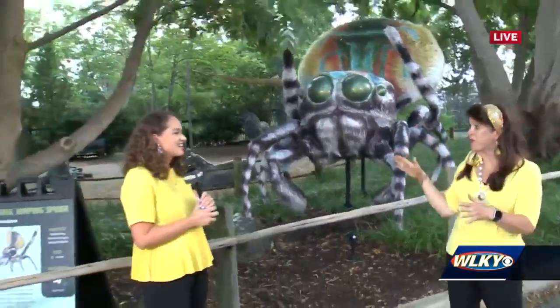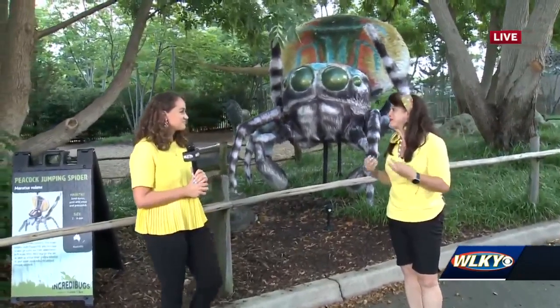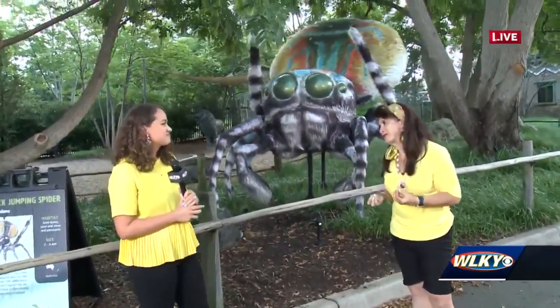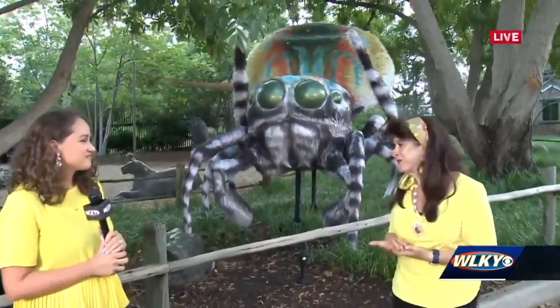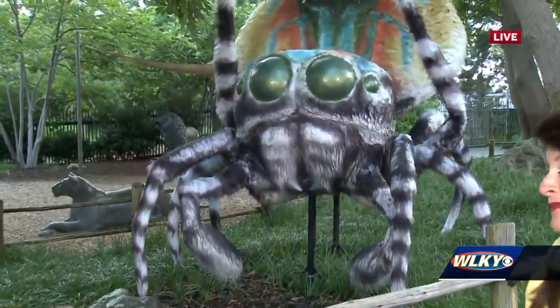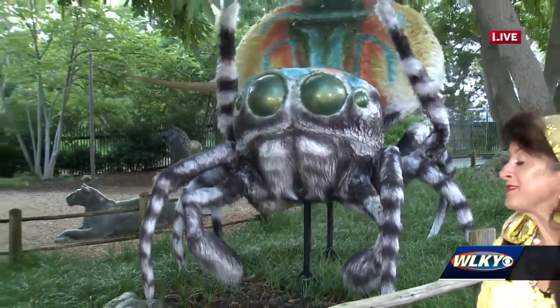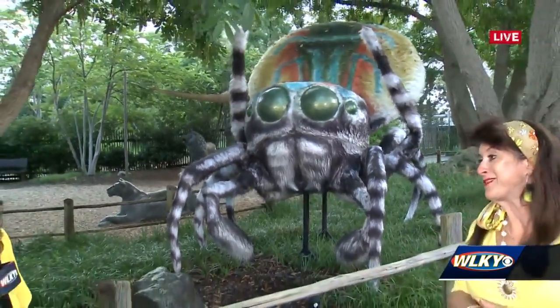There are 18 of these around campus — around every corner you'll see a larger-than-life bug. This exhibit, Incredibugs presented by Great Clips, is important because it talks about even the smallest creatures on our planet and how important they are. We're right next to the mammals here, next to our zebra and our young filly, and it's important to learn about all of our creatures big and small.